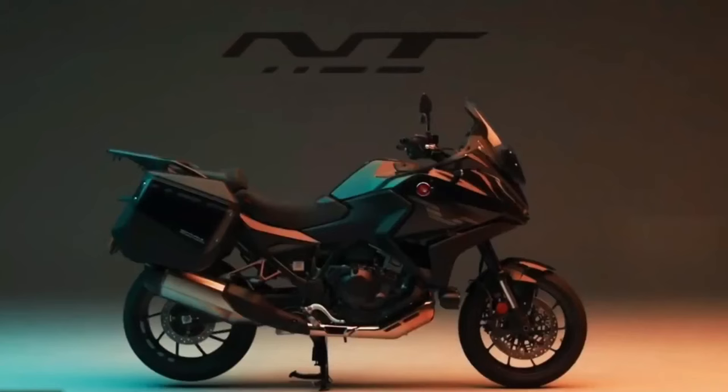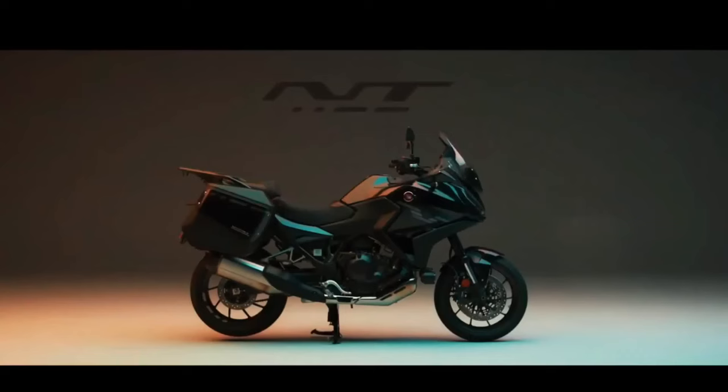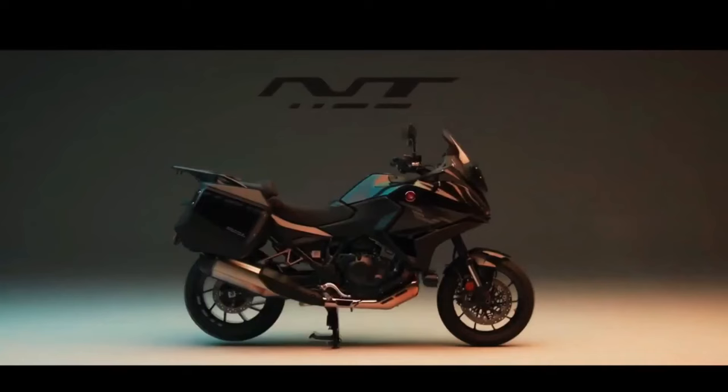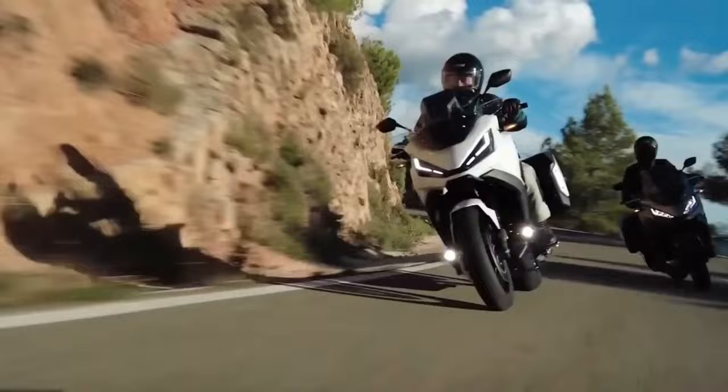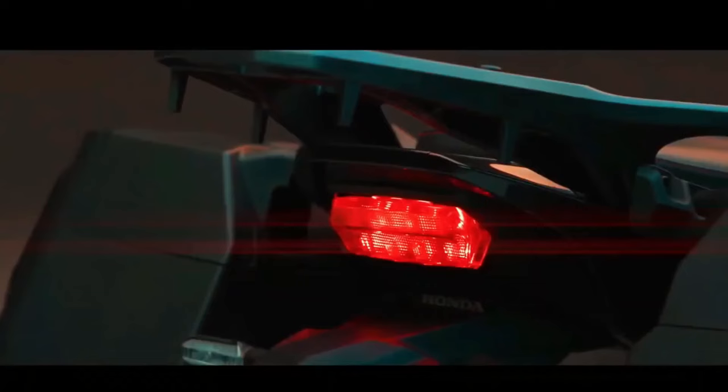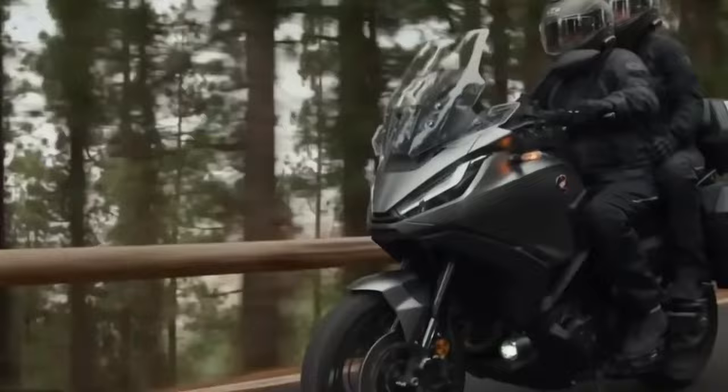The 2024 Honda NT1100 is the perfect bike for those looking for a tourer style. Despite not having significant changes compared to the previous model, the new version features two novelties: 102 horsepower and torque of 2.6 kgf·m. Riders can choose between urban and rain drive modes. The Japanese automaker also invested in a new suspension with an inverted fork and a single-arm rear.